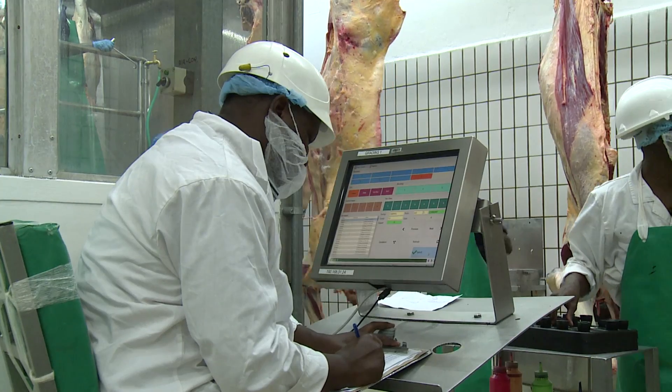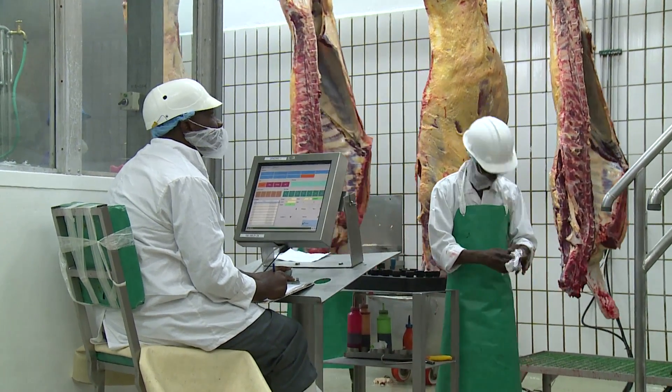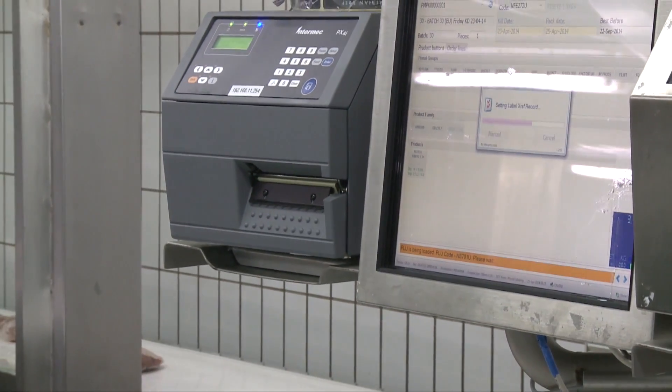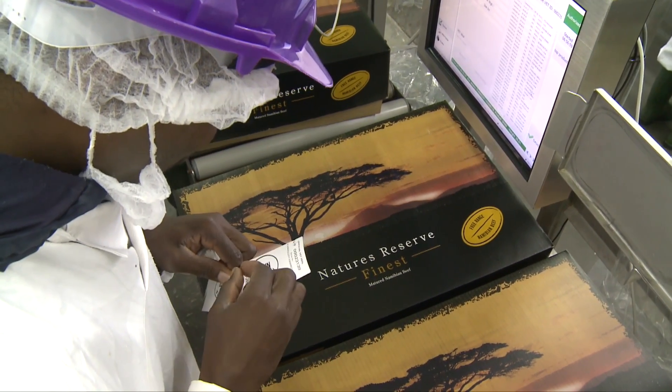We currently run about 10 to 12 stations on our killing floor and about 30 stations and printers on our deboning floor. We do generic labelling and we also do customer specific labelling.